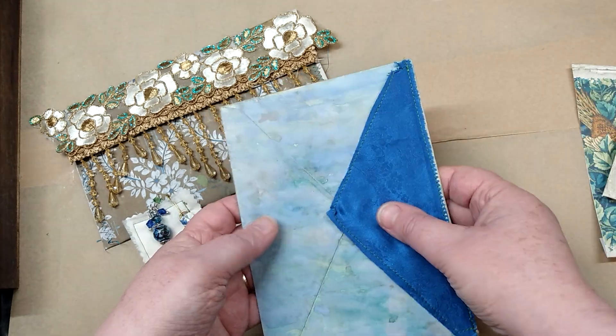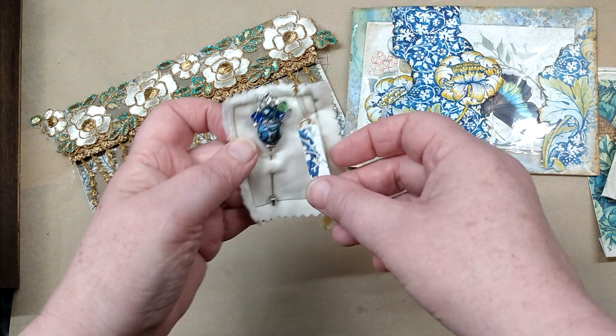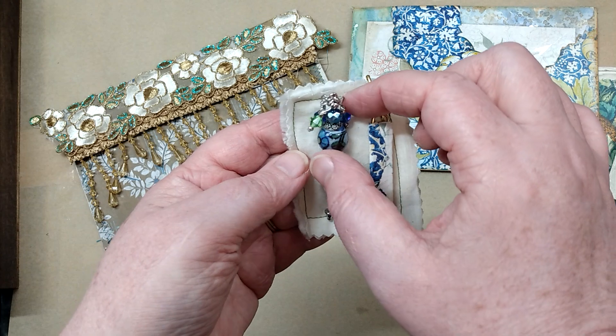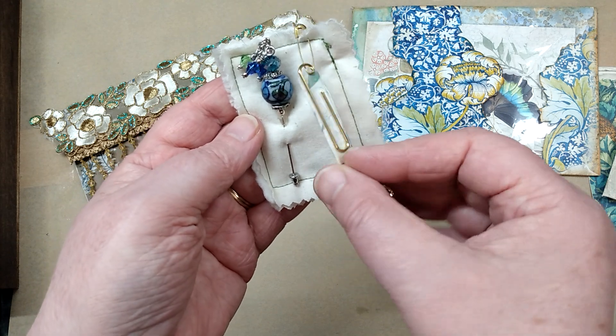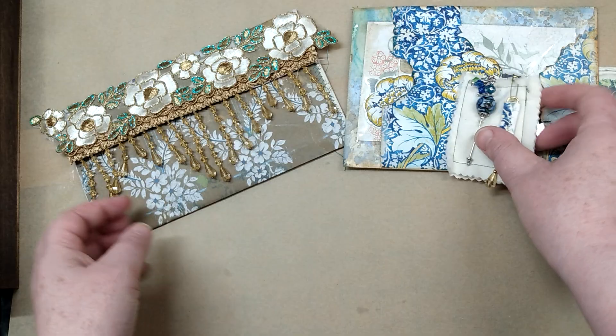Misty, maybe you can let us know if you did — but pretty sure she did. She has also given us a little stick pin with some beads on the top, and an altered paper clip with a little bead at the bottom. This is in the same paper that the ephemera is in.